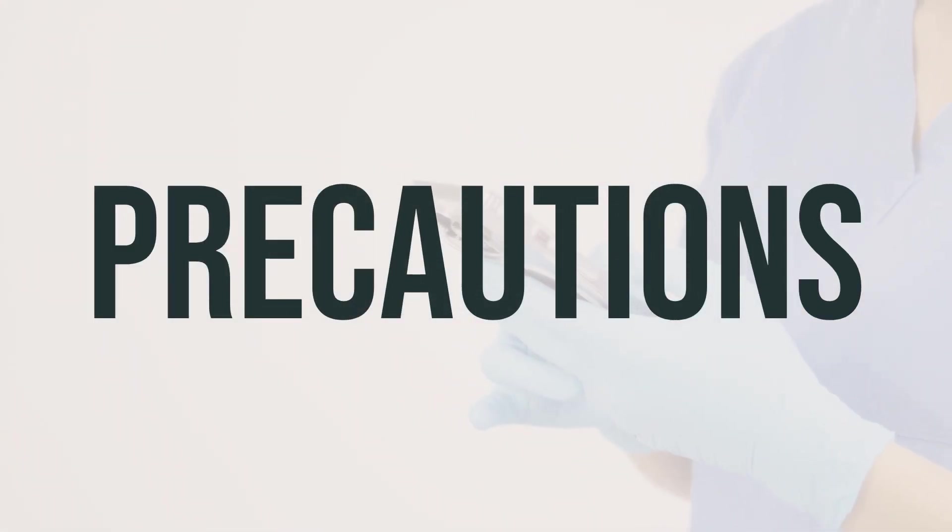Before taking Evac 3-gram/3-gram oral powder, it's important to talk to your doctor or pharmacist if you have any allergies, as this product may contain inactive ingredients that could cause allergic reactions. Also, make sure to inform them about your medical history, especially if you have stomach or intestinal blockage, difficulty swallowing, appendicitis, a sudden change in bowel habits, or if you are using any other medications.